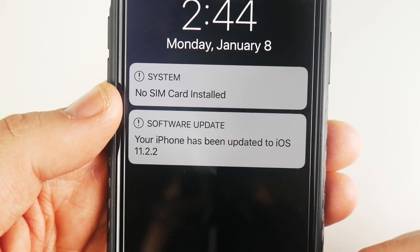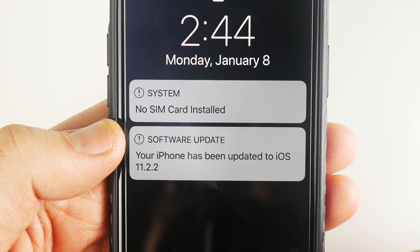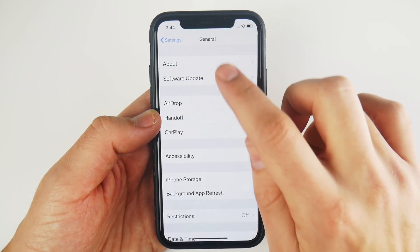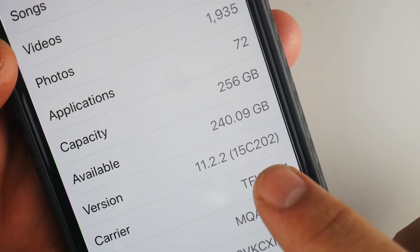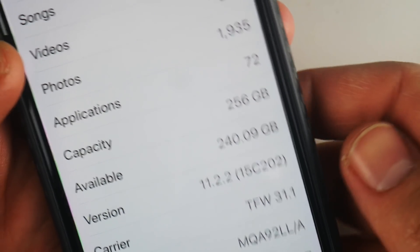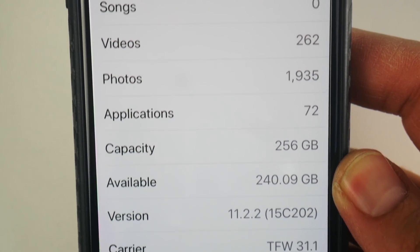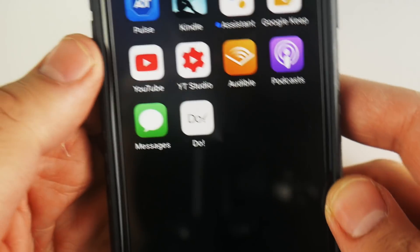I'm now updated to iOS 11.2.2. The first thing I want to do is go into Settings, go into General, go to About, and check out the version number — and you can see that's iOS 11.2.2, build 15C202.